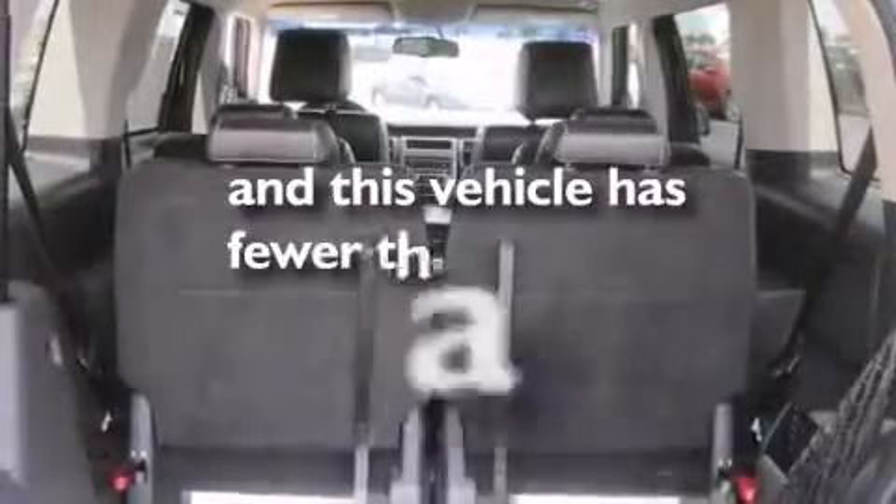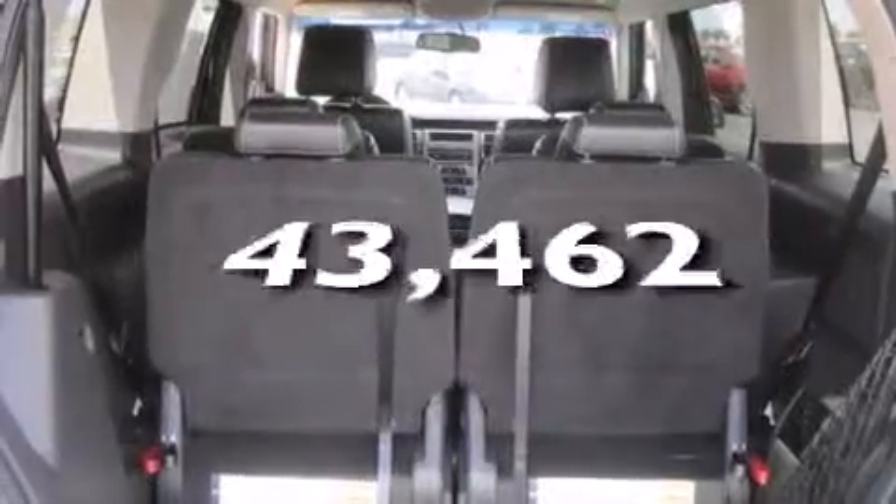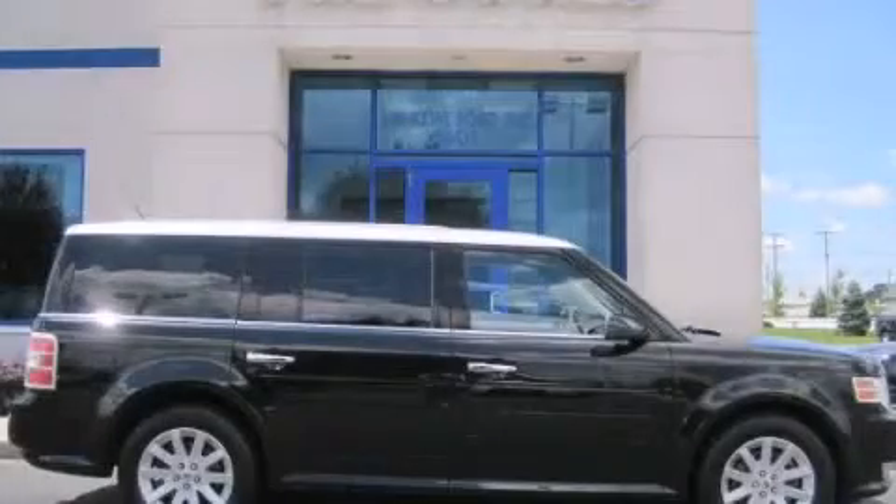This vehicle has less than 44,000 miles. Call now to find out how you can own this breathtaking vehicle.